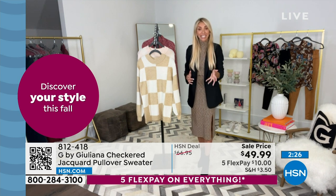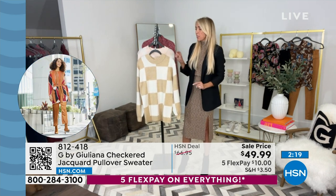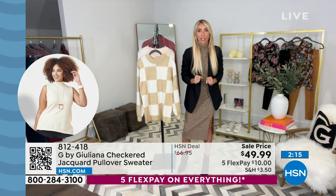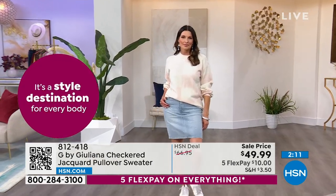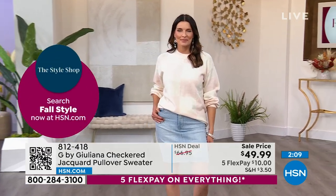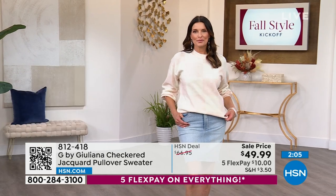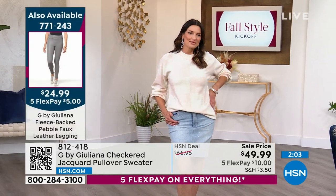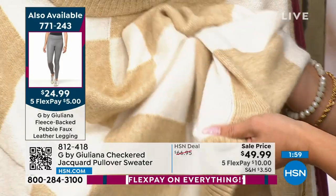Keep in mind, this became a customer pick at the $66 price. And I will be honest with you, for a sweater to become a customer pick is tough — because you better hope that sweater is really soft. Because if it's not, that's one of the first reviews that will come in saying the sweater's itchy, the sweater's scratchy. We didn't get that with this. This is such a soft, buttery soft sweater.